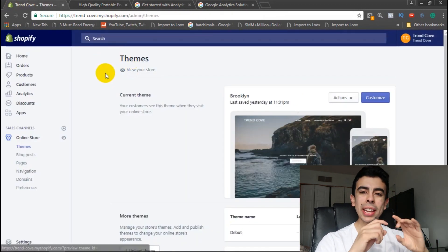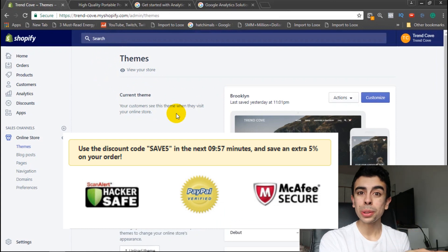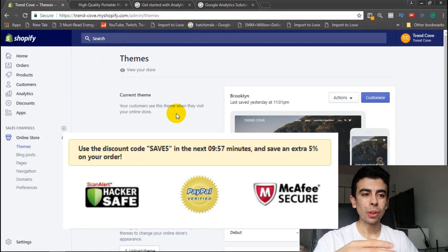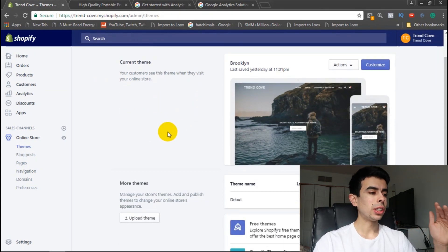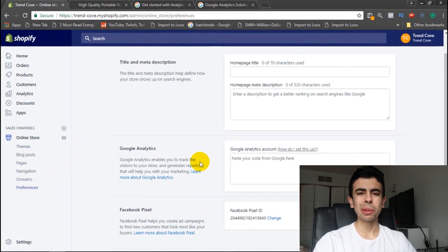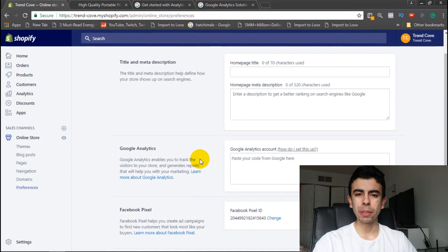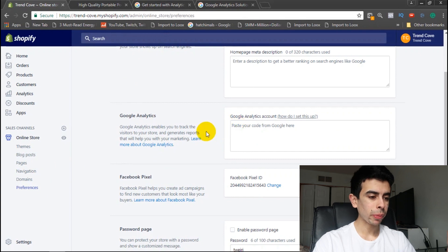Here is what I want to do: I want to add a countdown timer in the checkout that says something like 'use this coupon to get 10% off your purchase' with a little countdown timer — but in the checkout, not in your product description. This is how we're going to do it. You actually have to go to Preferences in Shopify, and I'm sure you may have seen this countdown timer before in a different video.